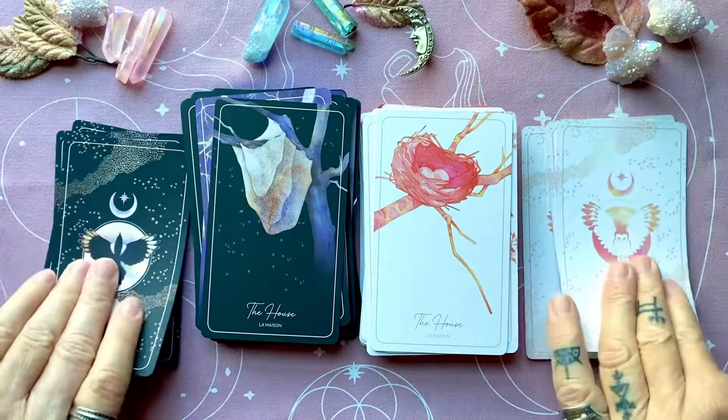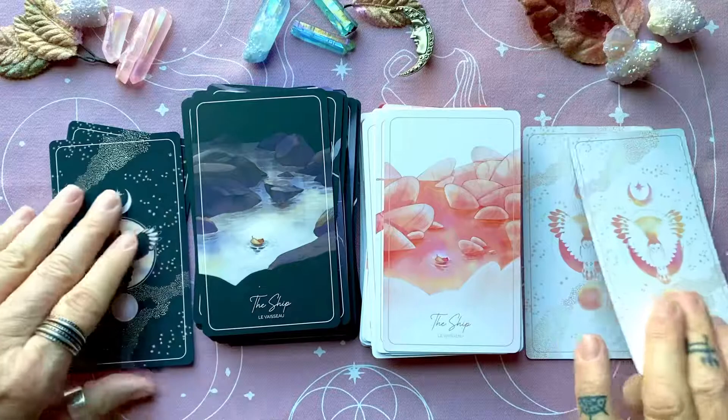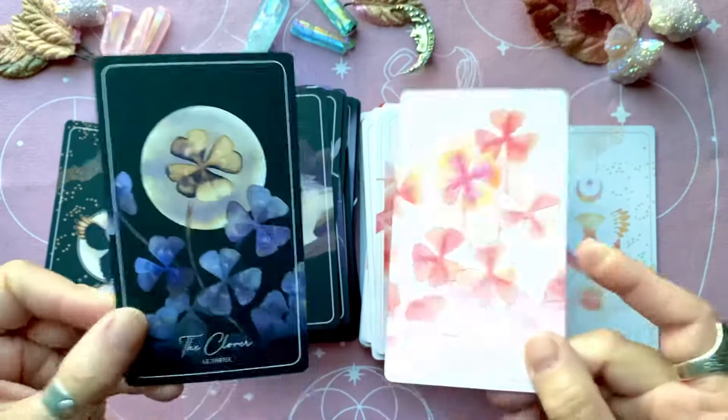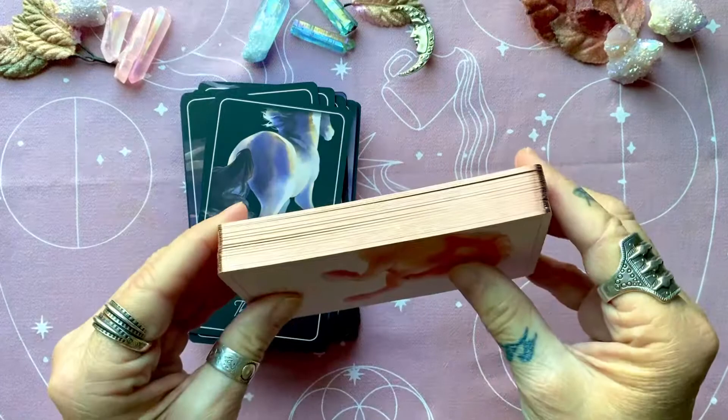And the house — absolutely love these. The ship — it's a little leaf in the creek. Clover. And finally, the rider. And then the owl.